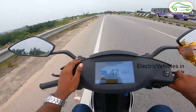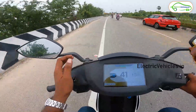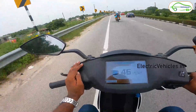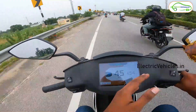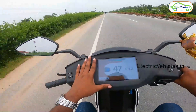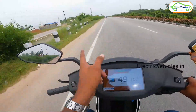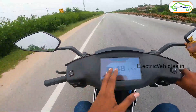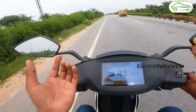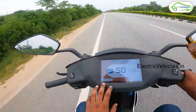I am maintaining 40–45 kmph to see how many kilometers it can travel on a full charge. I did exceed 45 kmph a couple of times during overtaking, but that happened only once or twice. Most of the time I stayed in the 40–45 kmph range, which gives us a more accurate range result. Now the battery is at 77%.